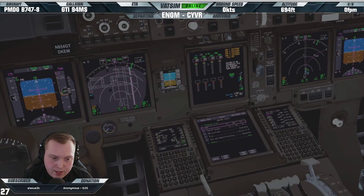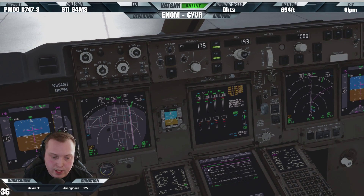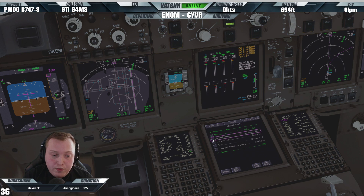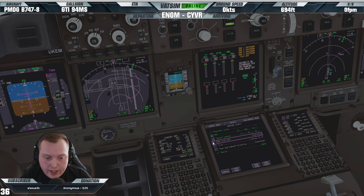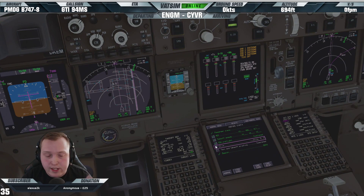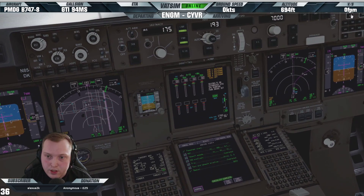Before start checklist. Passenger signs are on. MCP: 175, heading 193, altitude 7000. Take off speeds: V1 152, VR 164, V2 175. CDU pre-flight completed. Trim I'll set to 7.3 after engine start. Taxi and take off briefing done — we're going right on Uniform then right on November for runway one-niner right. Really short taxi today. We're on the EFTOG 7 Delta departure with initial climb 7000. Beacon lights on. Before start checklist completed.